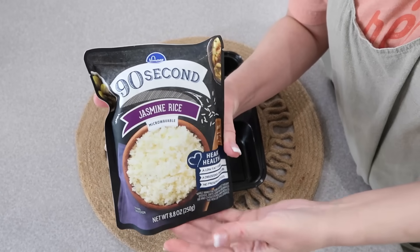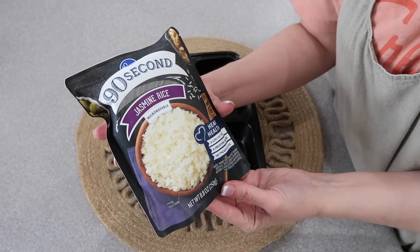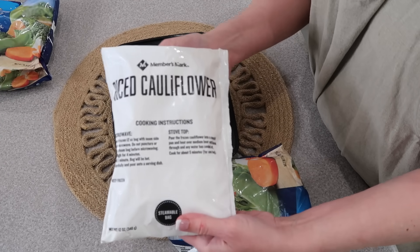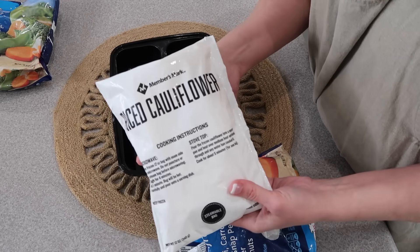If you want to make this process even faster, you can use pre-cooked rice, like these packets. Just open them up, add them to your container, and continue putting your meal in there — it'll freeze and reheat well. You can also use already-frozen rice, and I like to use already-frozen cauliflower rice.